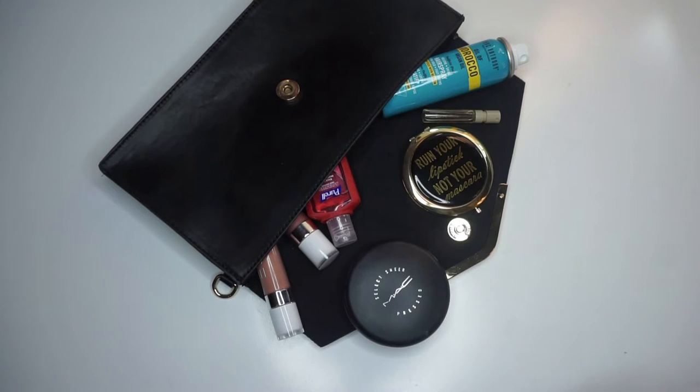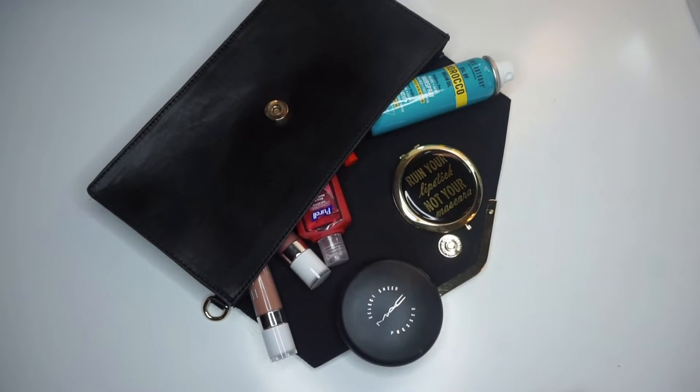What should you put in your prom clutch? Don't worry, I got you covered. Let's get started. Everything you need for the night of prom will be in this bag, so let's go ahead and dive right in.